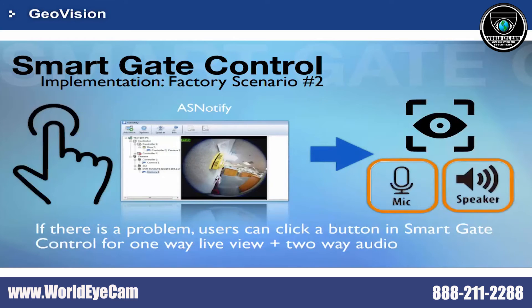By connecting the AS Manager to AS Notify, users can click the button on the controller to contact the security office if there is any problem.